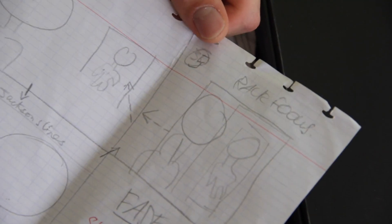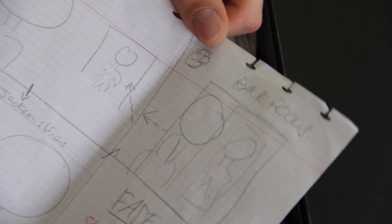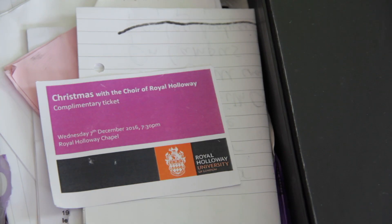These are some storyboards from a short film I was a cinematographer on. As you can see, I'm a horrific drawer, so I try my best to avoid drawing as much as I can. This is a ticket for the Christmas carol service with the Royal Holloway Choir - a phenomenal, kind of world-class church choir. They were exceptional and I went every year that I was here. If you're ever in Egham near Christmas, I'd highly recommend going to see them perform because they are next level.